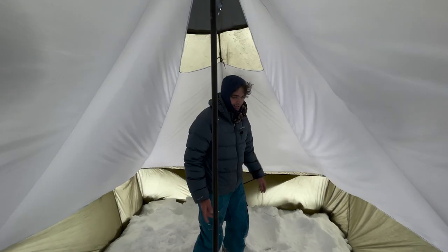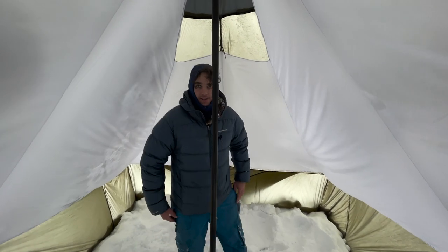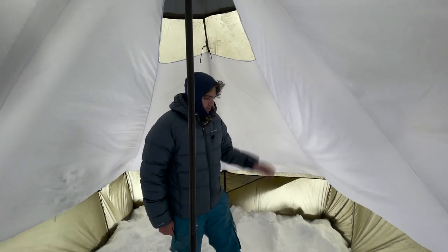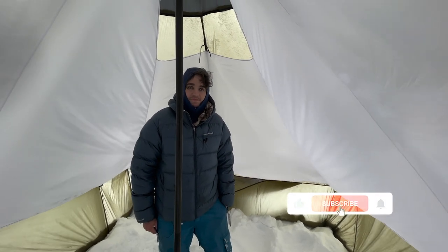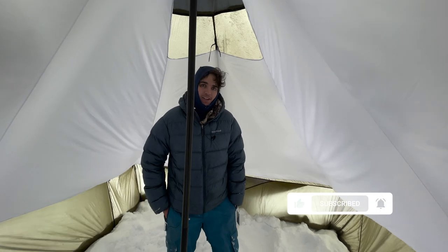You can walk around, and if you want to play poker with your friends and bring a table, that's something you could do in this tent. So overall, the Courthouse is extremely comfortable — definitely consider it and check it out at seekoutside.com, and check out our YouTube channel for more videos.